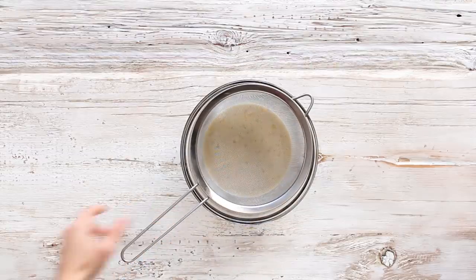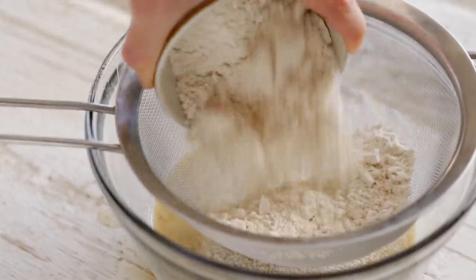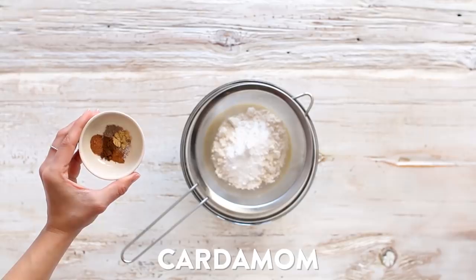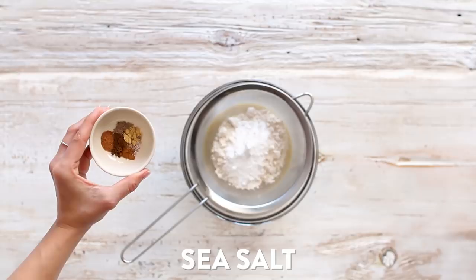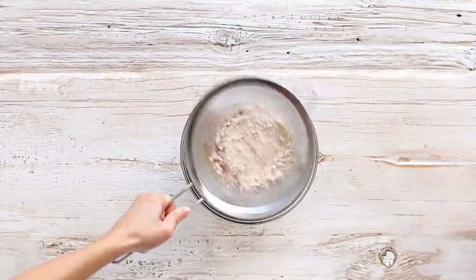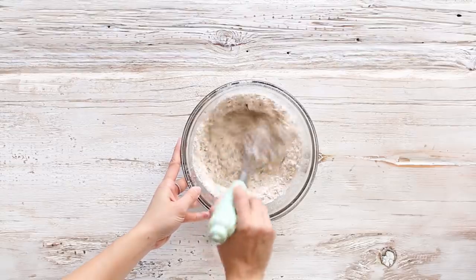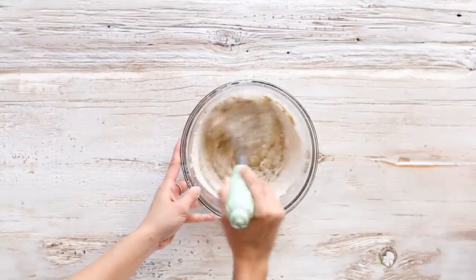Give it a good whisk until all the wet ingredients are well combined. Next, we're going to sift in our dry ingredients — I love to do everything in one bowl if I can. Add in oat flour and baking powder to help the pancakes get nice and fluffy. To give it that chai spice flavor, add in cinnamon, cardamom, ground ginger, nutmeg, allspice, and just a little pinch of sea salt. Shake everything up until all your ingredients are sifted through into the bowl. Give it a quick whisk just to combine — don't over-mix your batter. It's okay if there are some lumps; that's going to help your pancakes get nice and fluffy.